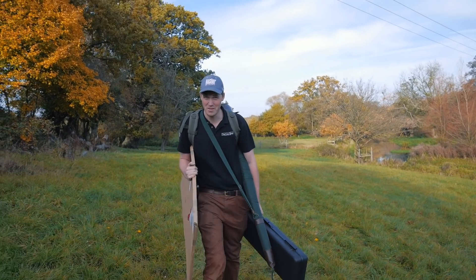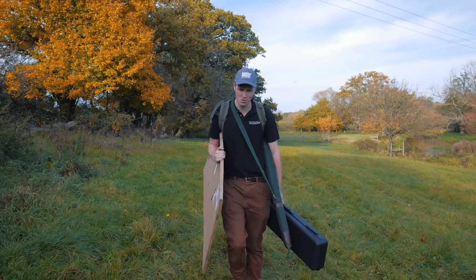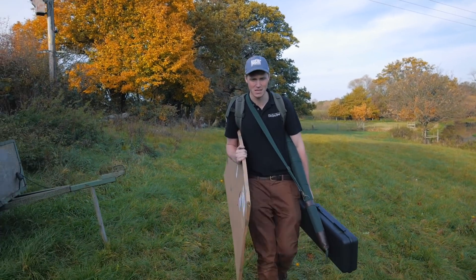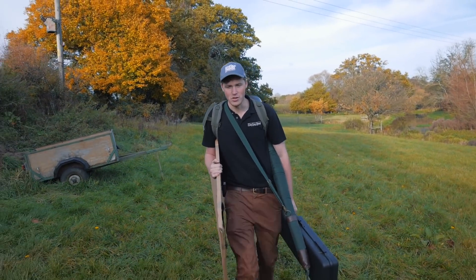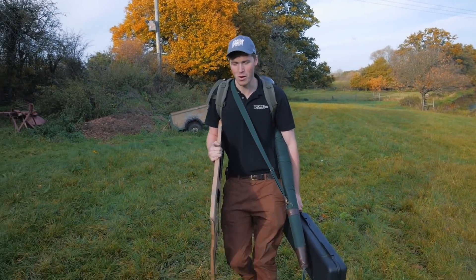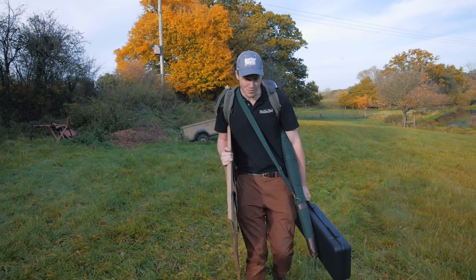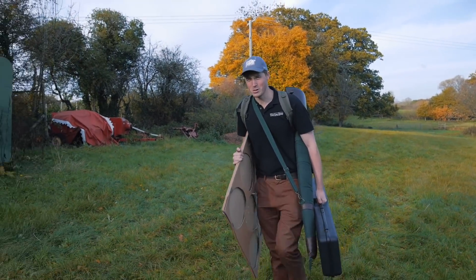Am I saying not to shoot at birds further than that? No, of course not. If a stonking bird comes over your peg and you want to test your skill and you've got the right cartridge set up and you've tested it, then why not give it a crack? However, is it right to shoot at those birds all day long? I suppose that's up to your moral ambiguity. In reality what we need to do is test out other cartridges, so we'll see you in episode two.